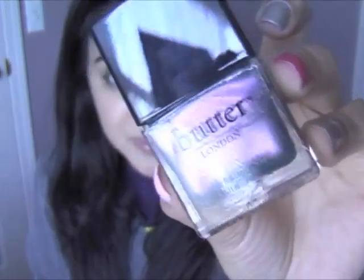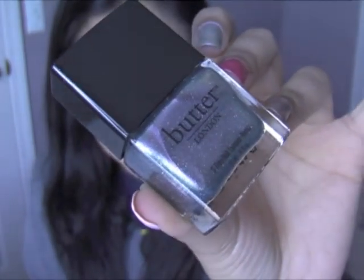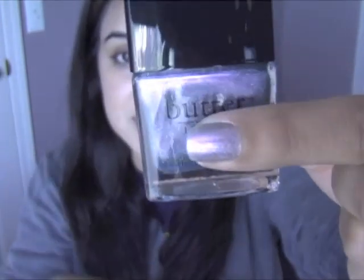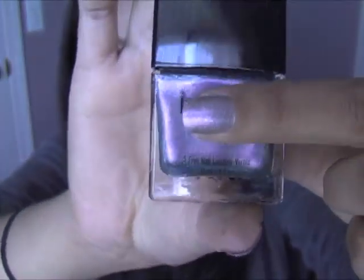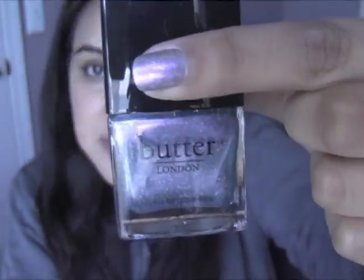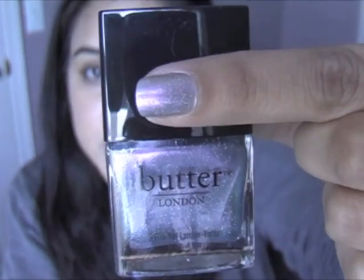The next color is the most unique in my entire collection and it's called Nacquard. At one angle it looks purple, then it looks blue, then it starts to look green. It's one of the best duo-chrome nail polishes I have ever seen. I know a lot of drugstores have been trying to duplicate this and they just haven't. It also has really cool specks of shimmer in it. Love this color.